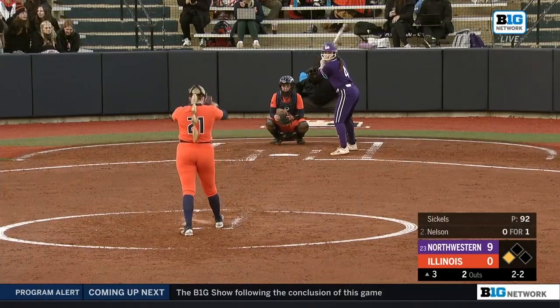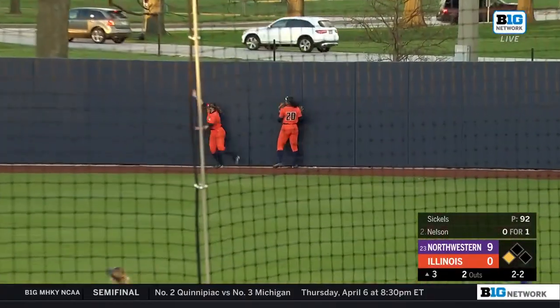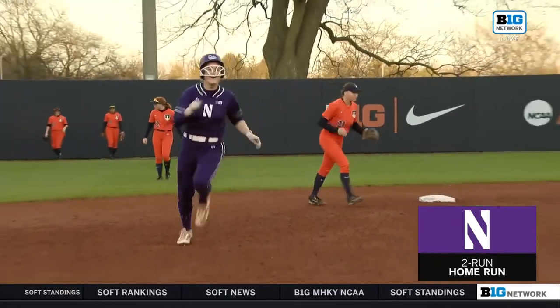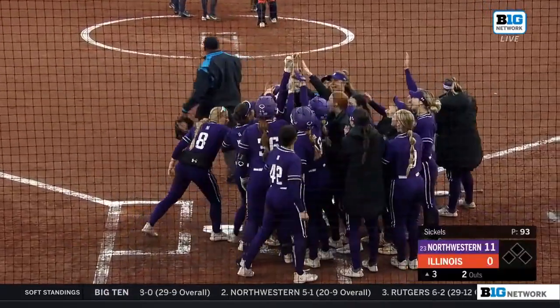Talking about how to regroup, down 9-0 — here's another blast to right, over the fence it goes. That's 11 runs on the board today for Northwestern. Maeve Nelson's first homer of the season, and they're partying once again at home plate.